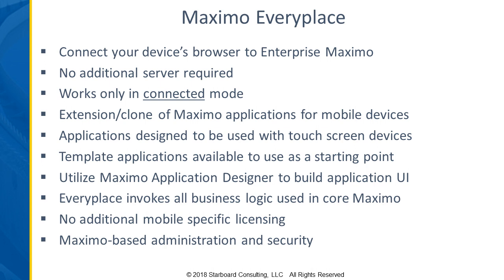Because it's an extension of Maximo, there's no additional server required. It does come with a few template applications available to use as a starting point, but in most cases you'll at least tailor those applications and likely clone and configure others to meet your business needs. So it gives you a starting point, but there is some configuration work typically to be done to really start using EveryPlace.